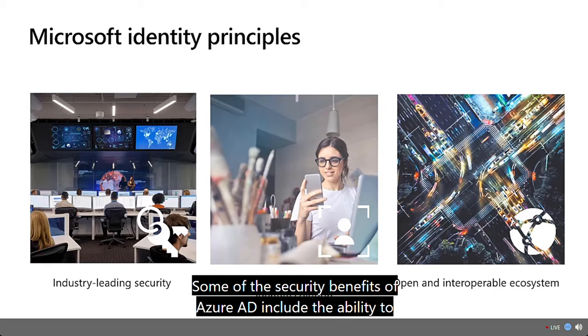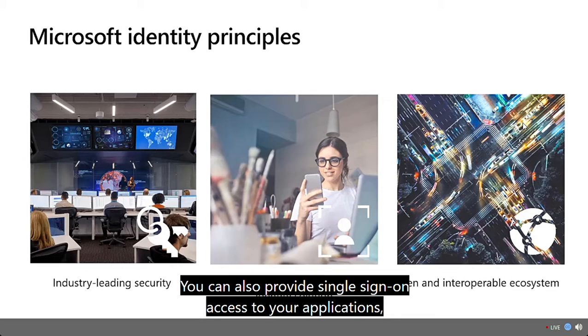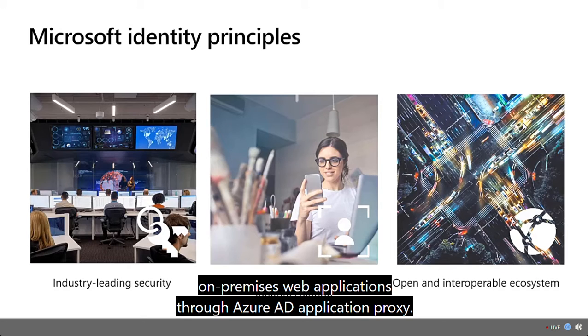Some of the security benefits of Azure AD include the ability to create and manage a single identity for each user across your hybrid enterprise, keeping users, groups, and devices in sync. You can also provide single sign-on access to your applications, including thousands of pre-integrated SaaS apps, and enable rules-based multi-factor authentication for both on-premises and cloud applications. You can also provision secure remote access to on-premises web applications through Azure AD application proxy.